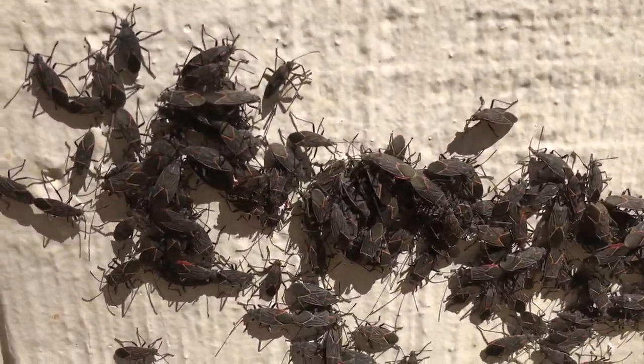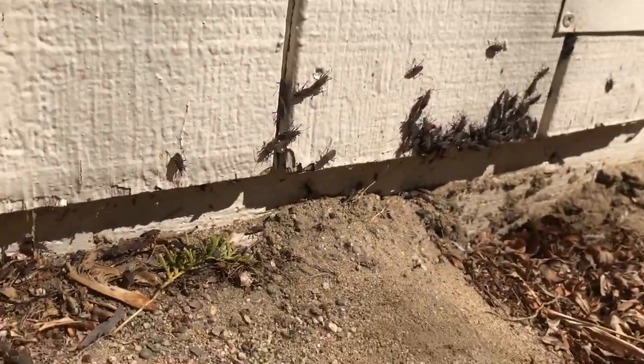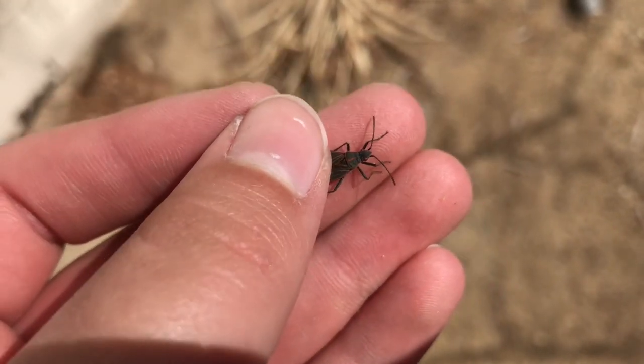Box Elder Beetles are a true bug, so they don't have jaws, but they have a tube-like mouth. The nymphs of these beetles are bright red, and they drink from the same plants and same saps as the adults do.